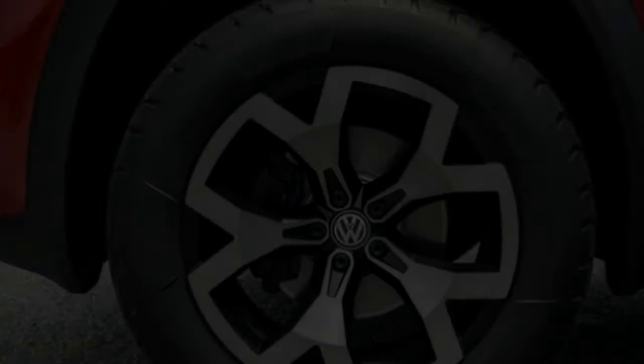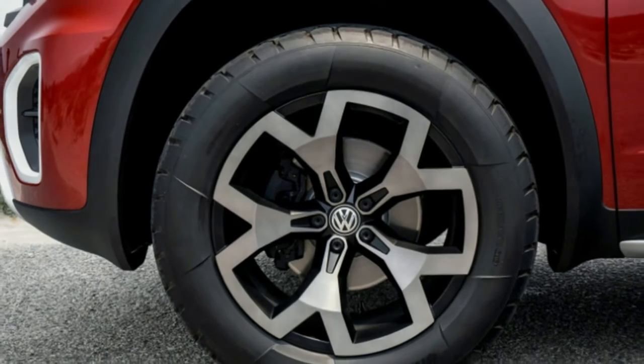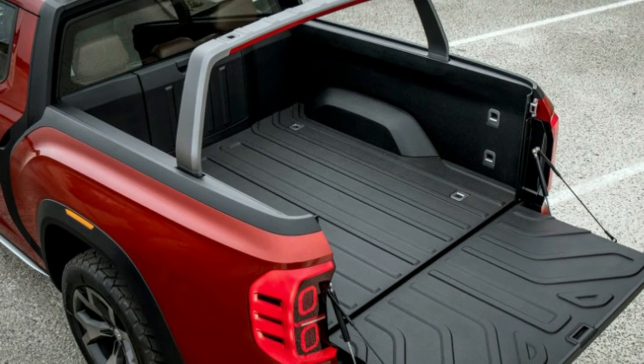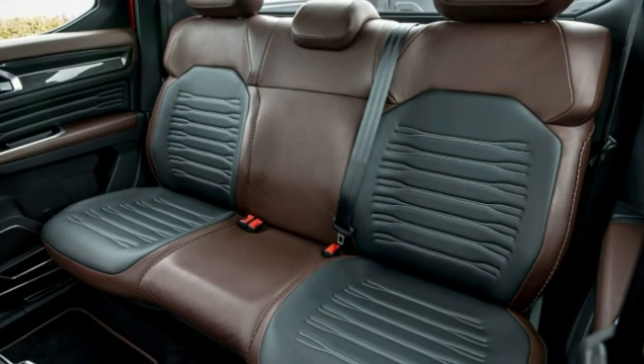Though we didn't have the opportunity to try them out, the concept also features a pass-through from the payload bay to the passenger compartment, and a movable cargo rail that slides across the length of the bed.